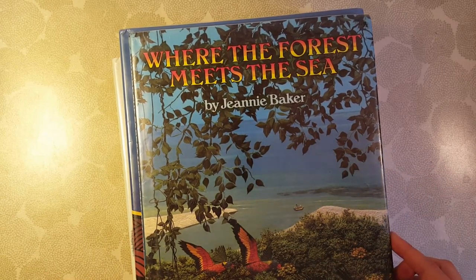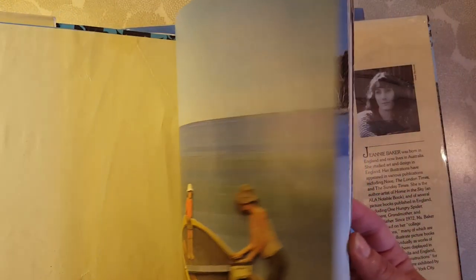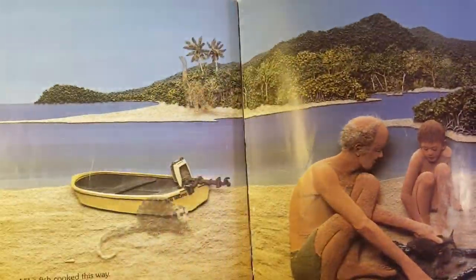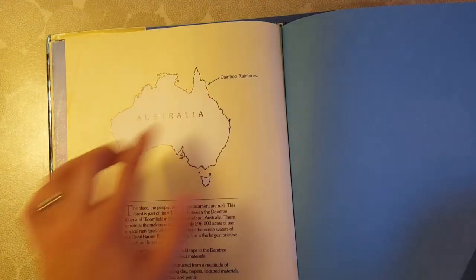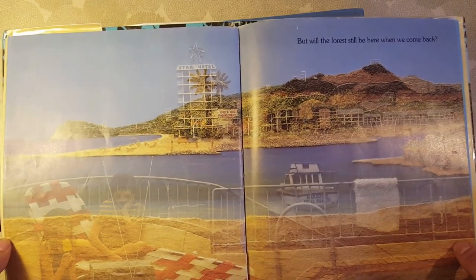We're calling it Oceania and starting with a study of Australia. This is a beautiful book called Where the Forest Meets the Sea. It's about a rainforest on the edge of the sea in Queensland, Australia. These are pictures of collages that the illustrator created after traveling to that rainforest. It's also about childhood wonder and preserving these beautiful wild places.